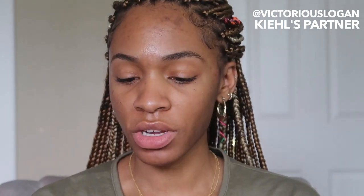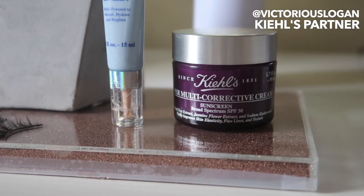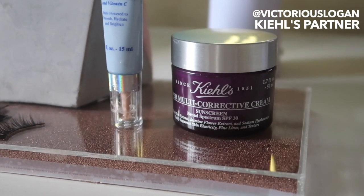Now I'm going to go in with a moisturizer. This is the Super Multi-Corrective Cream — it's got sunscreen in it, SPF 30. I believe that everybody should have a sunscreen, especially for when you're traveling, mainly because your skin is exposed to the sun — you're closer to the sun when you're in the air. In the summertime you should be wearing sunscreen anyway.